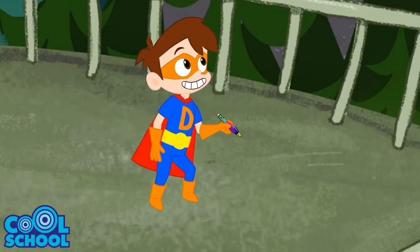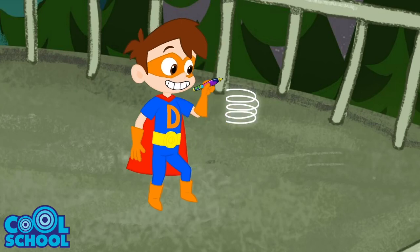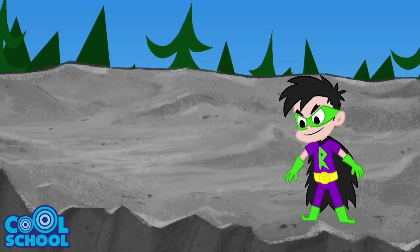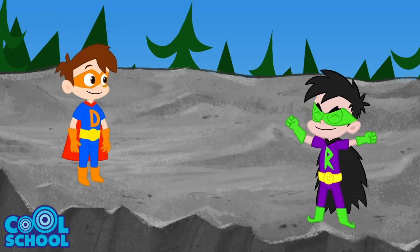First, I've gotta get all the way up there. And it is Spring Break, so I'll spring into action. Too late, Drew. I've turned Mount Rushmore into Mount Rushless!